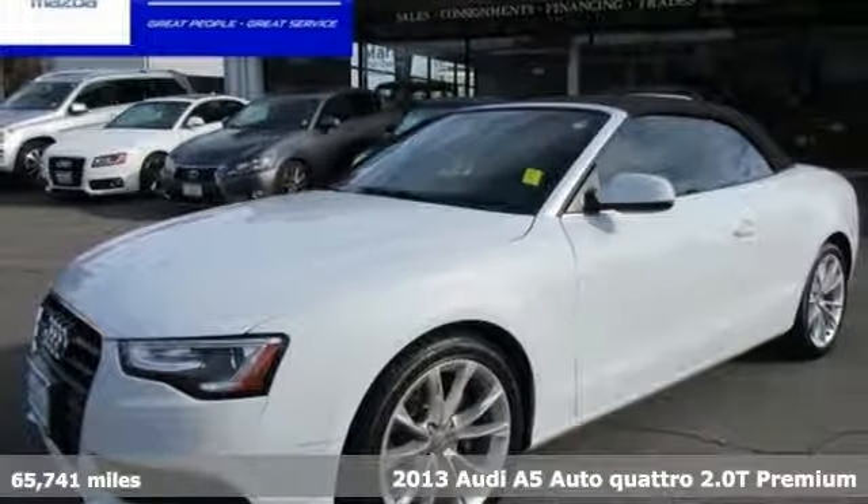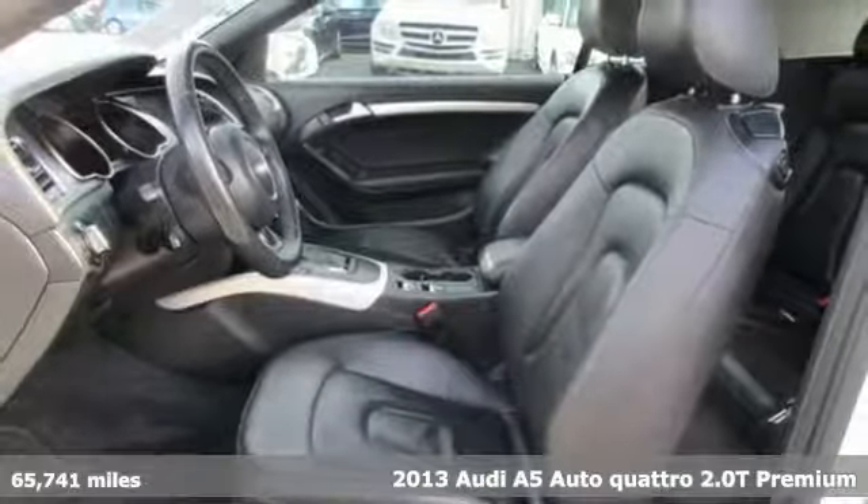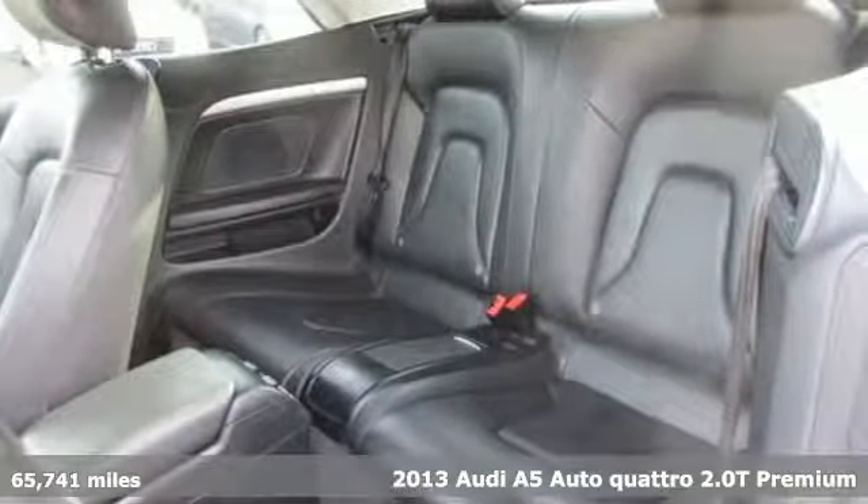It's a 2013 Audi A5. Everything about this sporty car will get you revved up. It comes with the features you need and, better yet, want.